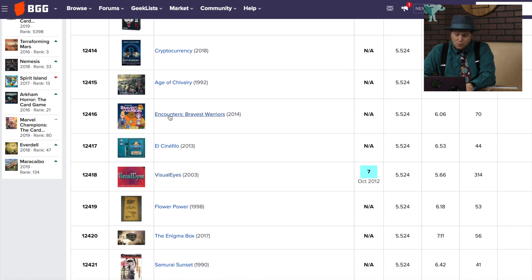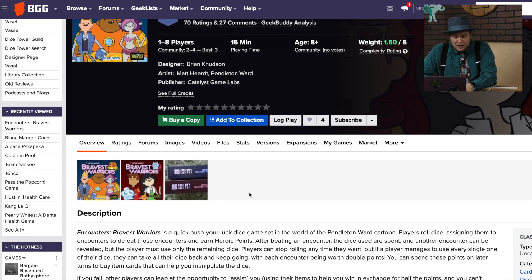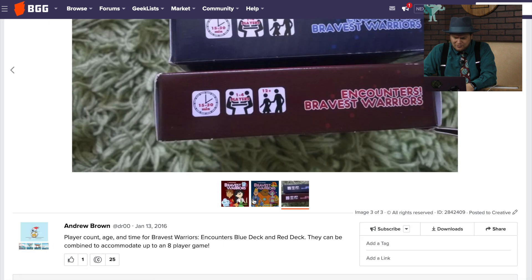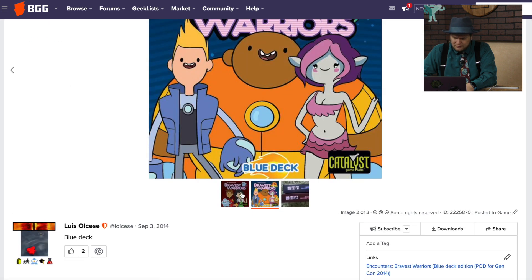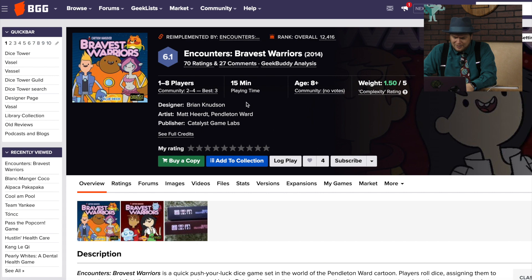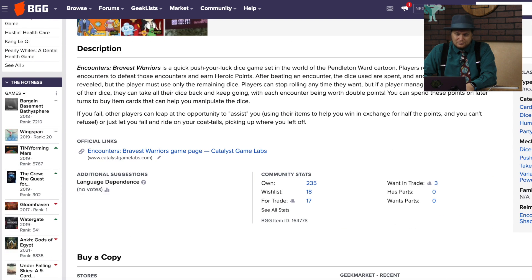Encounters: Bravest Warriors is based on the cartoon Bravest Warriors, from Catalyst Game Labs. I remember them showing this to me — it's a push-your-luck dice game, but I don't remember it ever came in. It looks like a very small game, and this one must not have gotten a lot of buzz. There's about 70 ratings. Z did review it — never mind, it did come in. Must not have been very good, or maybe it was; he never mentioned it.